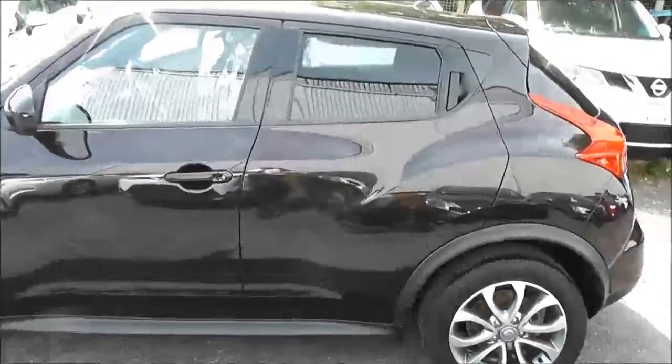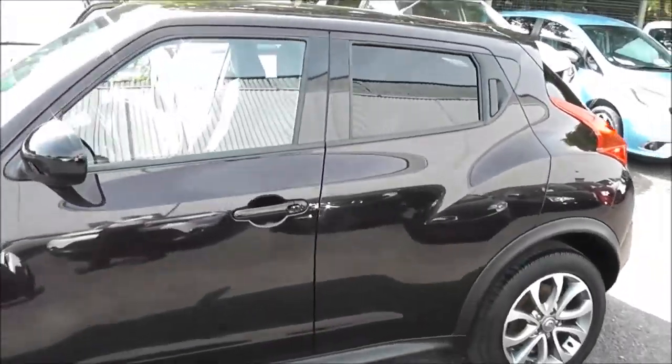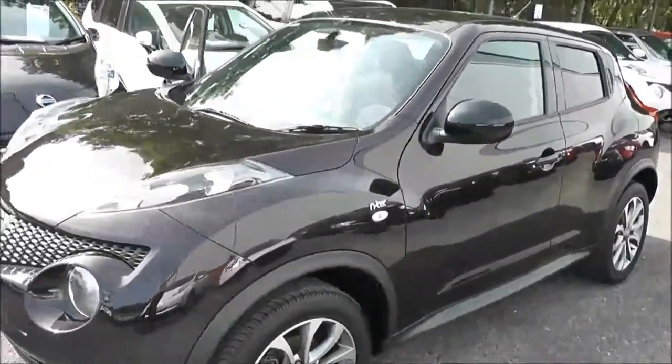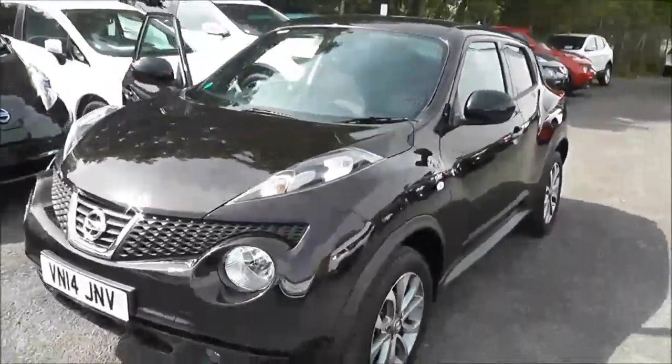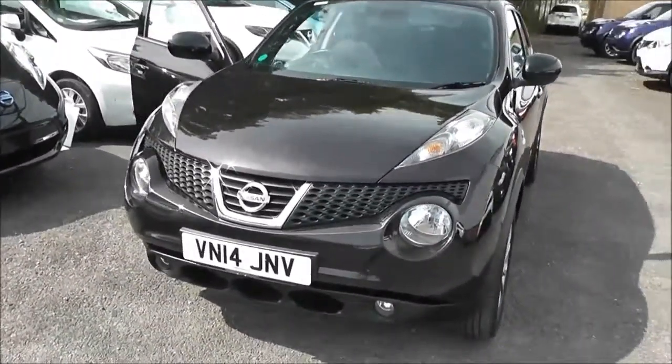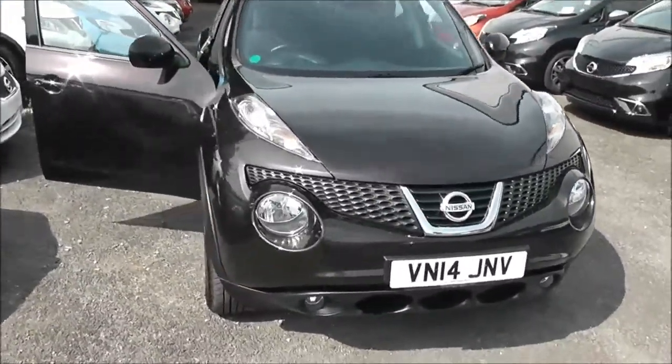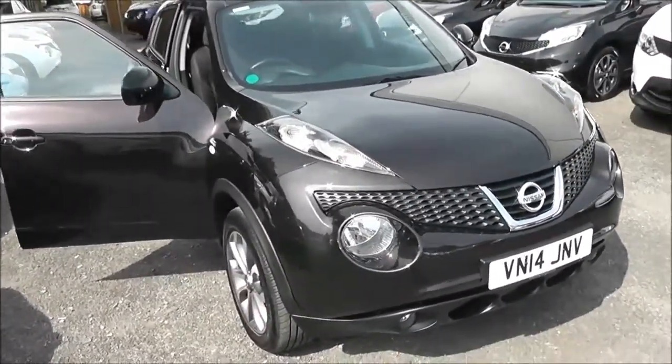Welcome to Wessex Garages on Peniwar Road in Bristol. Here we have a Nissan Duke N-Tec. This five-door hatchback was registered in April 2014. It's a 1.5-litre pure-drive DCI engine, six-speed manual transmission, and comes in a colour called Nightshade Black.